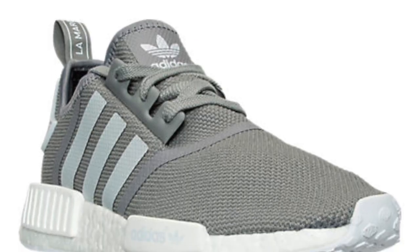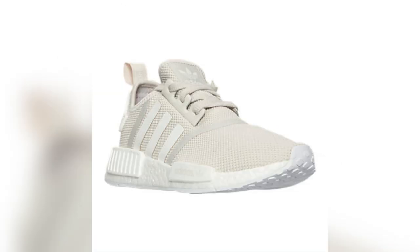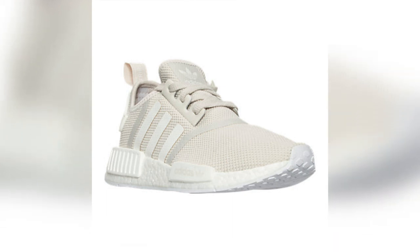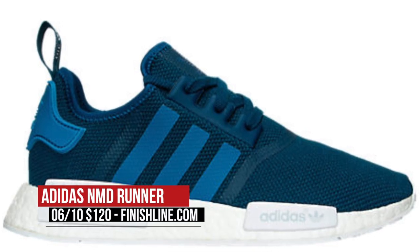Next up is probably the hottest runner you can get right now — the Adidas NMD. There are a ton of these dropping this week for both men and women, from a simple black pair to something like this tan pair that looks really dope. In total, I think there are eight new colorways dropping. You can grab them starting on Friday over at Finish Line for $120.